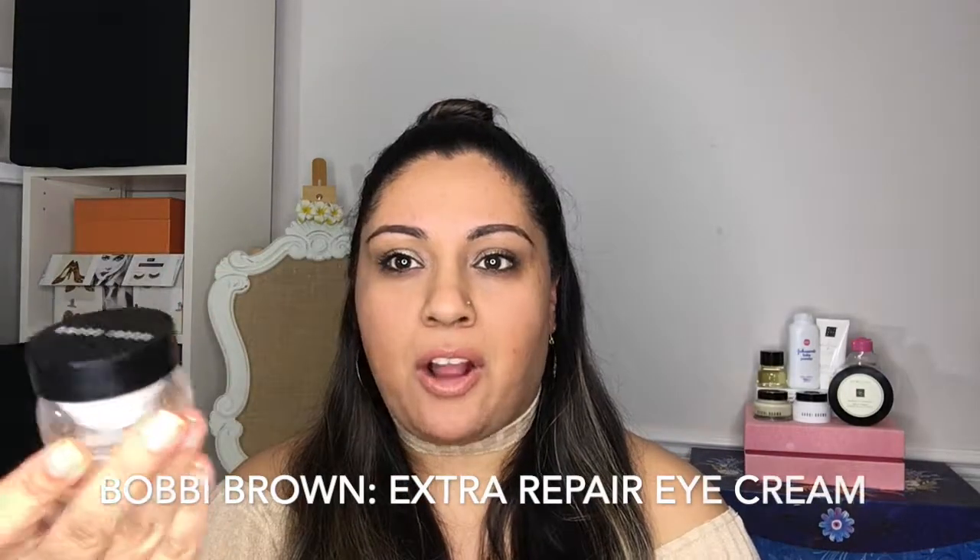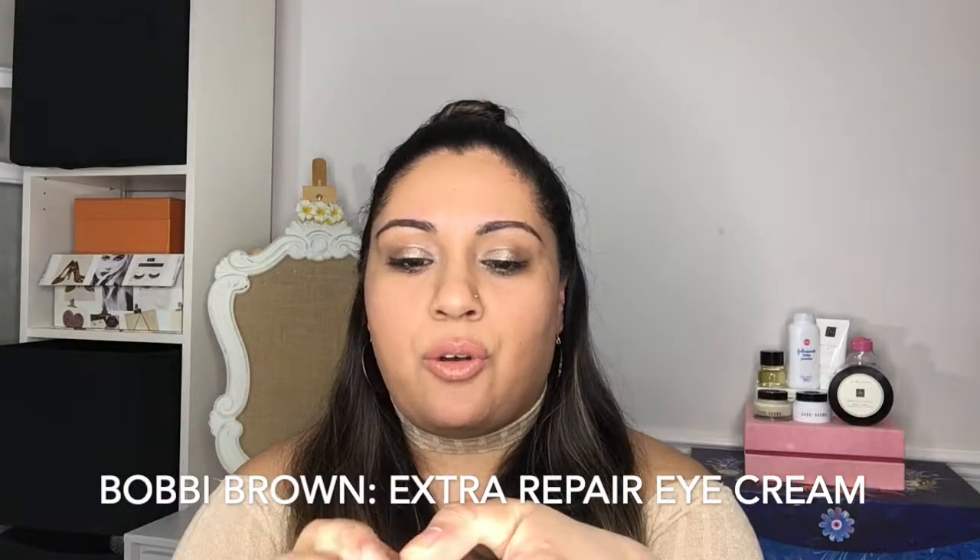The first thing I want to show you is something that I've used for I think six or seven years now. It's an eye cream. This is by Bobbi Brown. It's their Extra Repair Eye Cream. It is so nice.